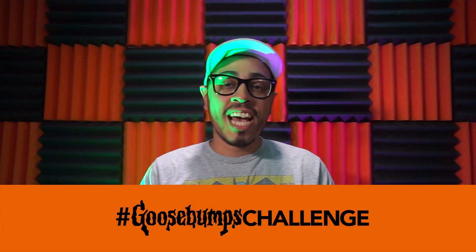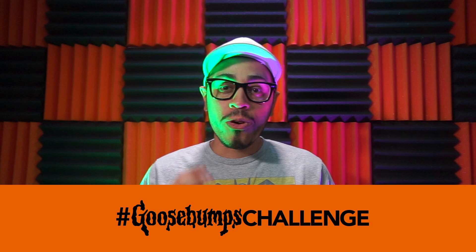Out of the original 62, the ones I have are: Monster Blood, How to Kill a Monster, and The Curse of Camp Cold. OddPod and I are starting a hashtag called #GoosebumpsChallenge. If you're on a hunt for old Goosebumps books, use this hashtag and join us on the hunt for old-school Goosebumps books.